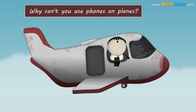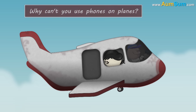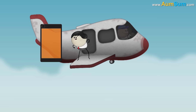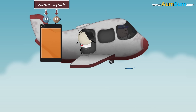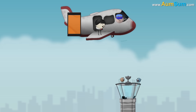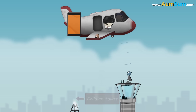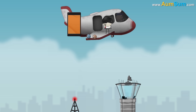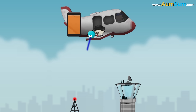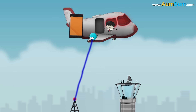Why can't you use phones on planes? It might be because portable electronic devices like cell phones and tablets emit radio signals. These signals can interfere with the flight controls and may also disrupt communication with the air traffic controllers on the ground. Besides this, cellular towers are miles below the airplane. Hence, cell phones try to emit a stronger radio signal to detect the network, which can increase the possibility of causing interference with the airplane's electronic equipment.